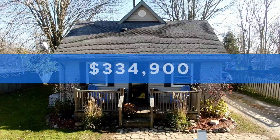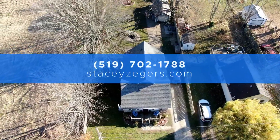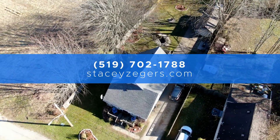All of this can be yours for $334,900. For more information, contact Stacey Zagers at 519-702-1788.